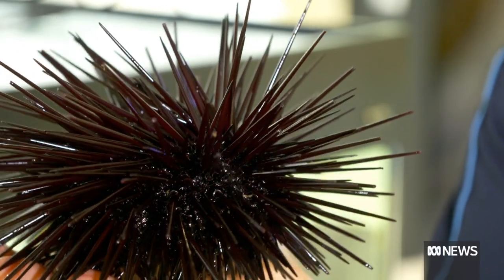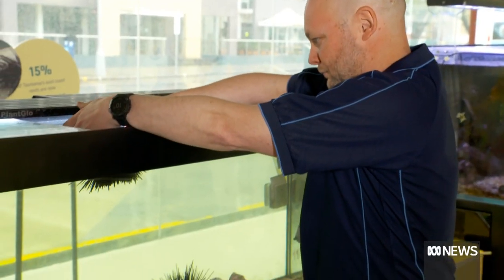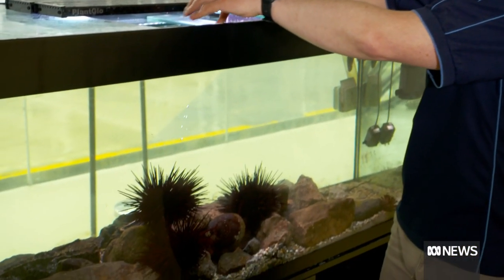It's the pest you may well want on your garden. Fiona Breen, ABC News.